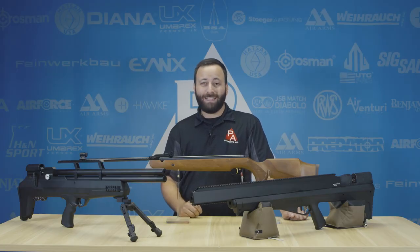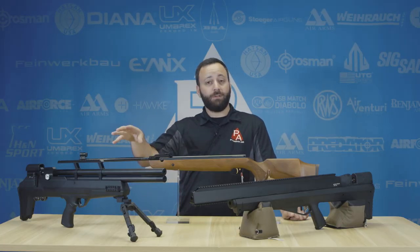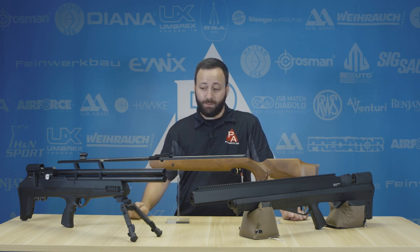Now for those of you that are looking to take out raccoons, maybe possums, or if you've got gopher problems, the Airventory Avenger in .25 caliber — particularly the Bullpup — I like the Bullpup a lot because it's got that more compact package, and it's going to be a great choice for you.